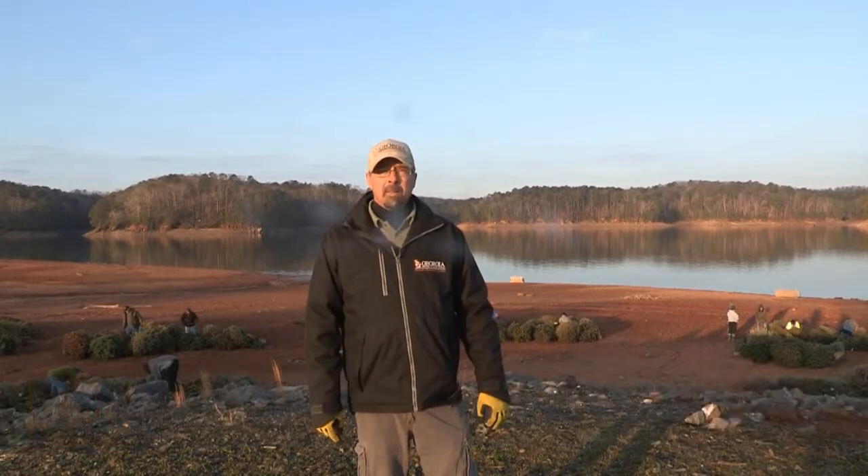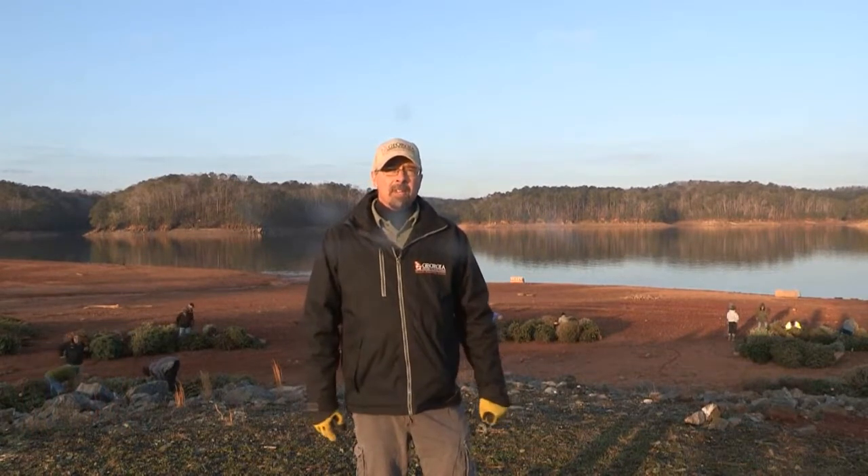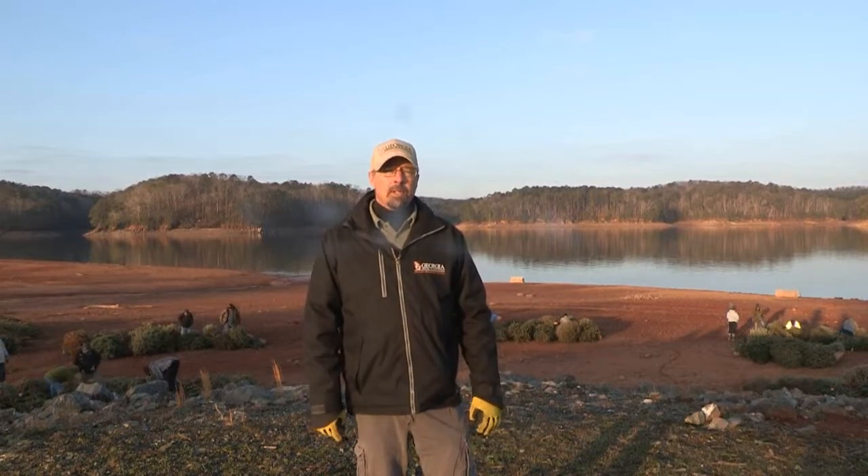I'm Jim Hakala. I'm the Region Fisheries Supervisor for Northwest Georgia, out here today putting out fish habitat with a group of volunteers in partnership with the Army Corps of Engineers.